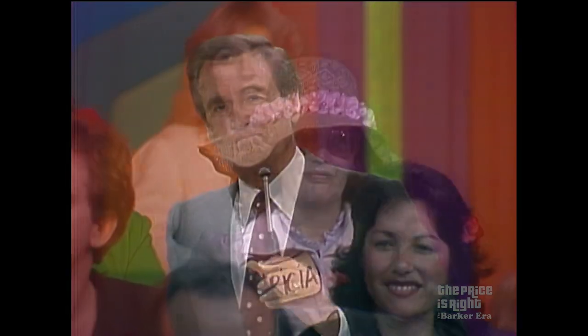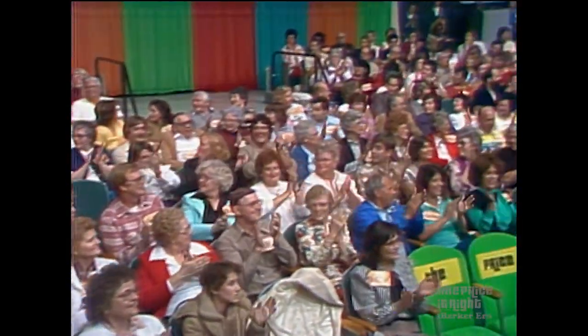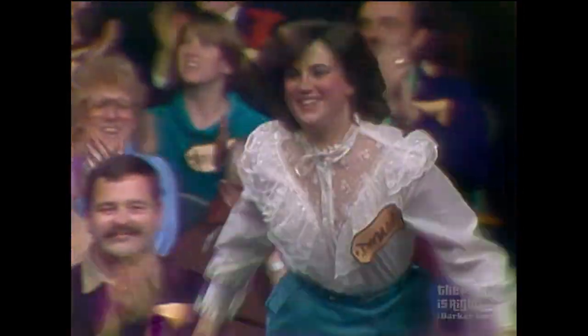John, what's the next name on your list? Bob, it's Diana DeLay. Come on down, you're the next contestant on The Price is Right. Diana, I welcome you to Contestant's Row.